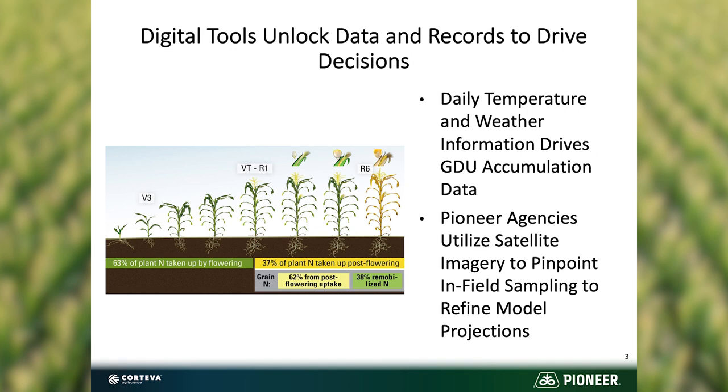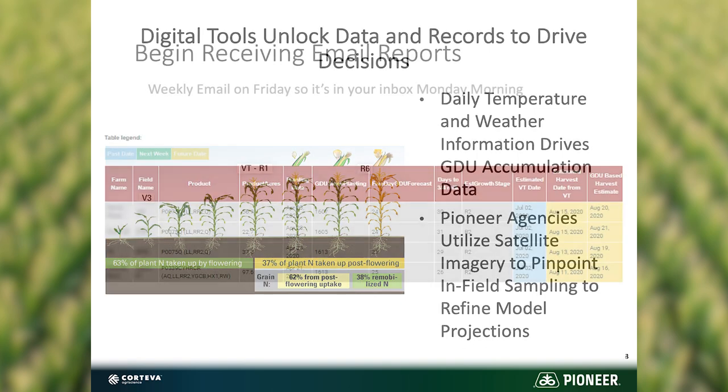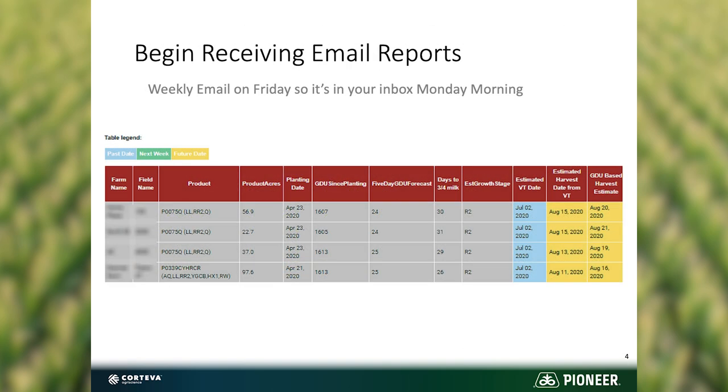Once that information is gathered and put into the system, you the grower and whoever else you designate will start receiving a weekly email with those fields ordered in the proper order for when they should reach the optimum silage maturity for your operation.